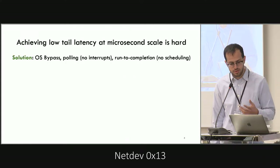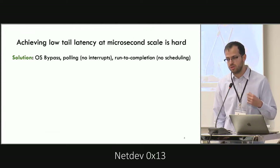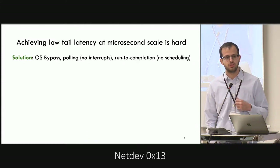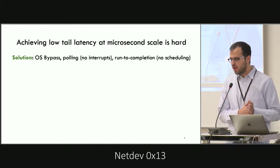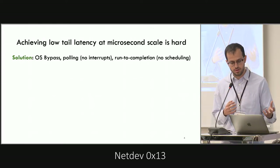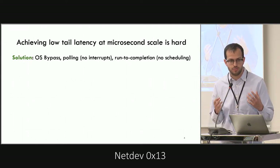That's exactly why the community started to build specialized operating systems that bypass the Linux kernel and directly expose the hardware to user space, employing optimizations such as polling for incoming packets instead of using interrupts, and executing requests to completion — basically foregoing scheduling.